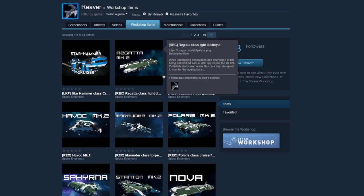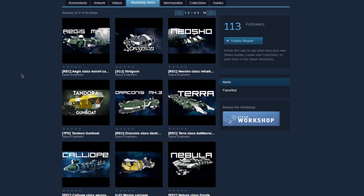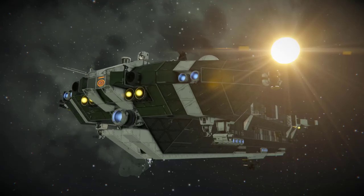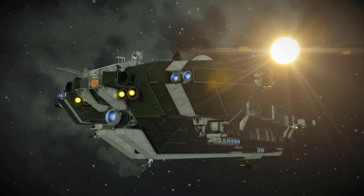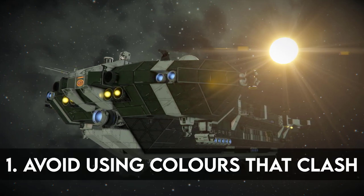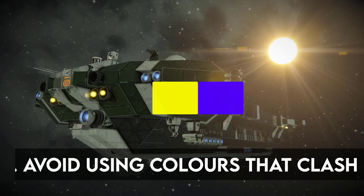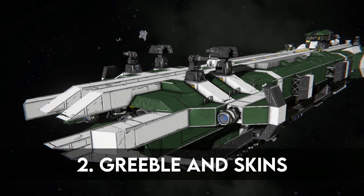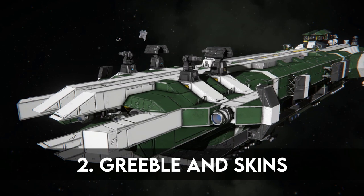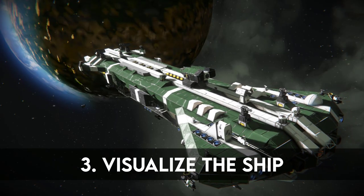Reaver is a relatively new player in the shipbuilding scene, however he has a large following and regularly posts ships. Reaver builds ships that fit with the vanilla game very well. His tips for shipbuilding are: avoid using colours that clash when deciding on your palette, e.g. yellow and purple; greeble and skin application can make or break a ship's aesthetic; and visualise the shape of the ship in your head while you're building.